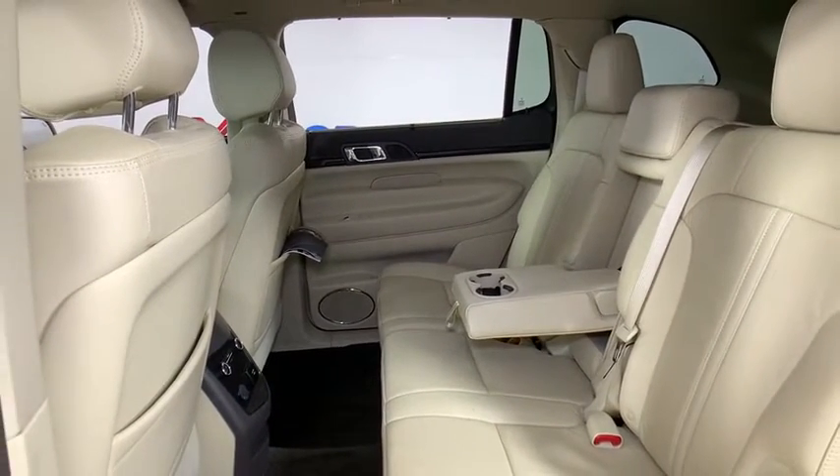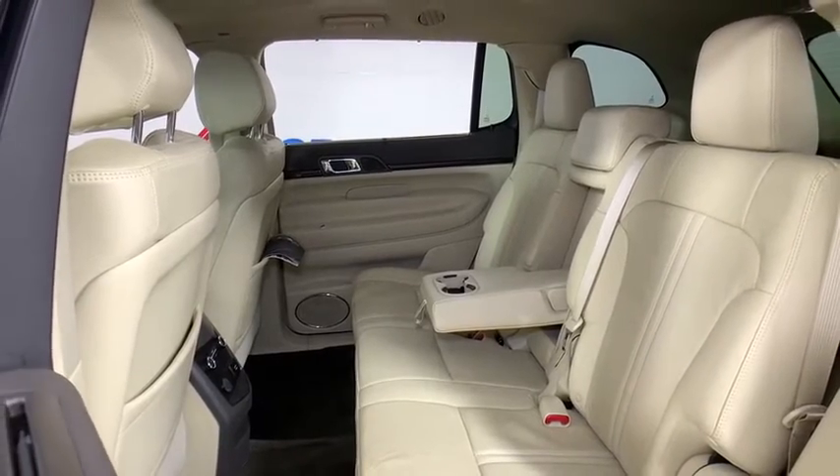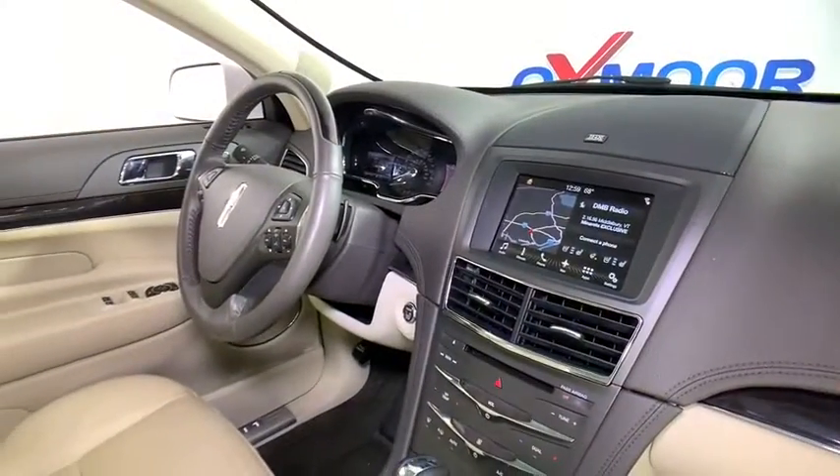Power steering, four-wheel disc brakes, active suspension system, universal garage door opener, electronic stability control, compass, power windows.